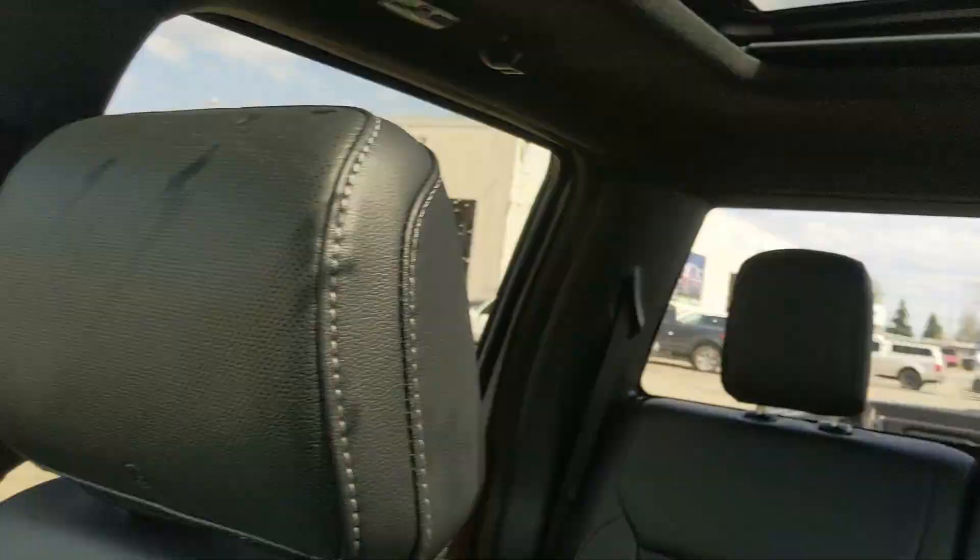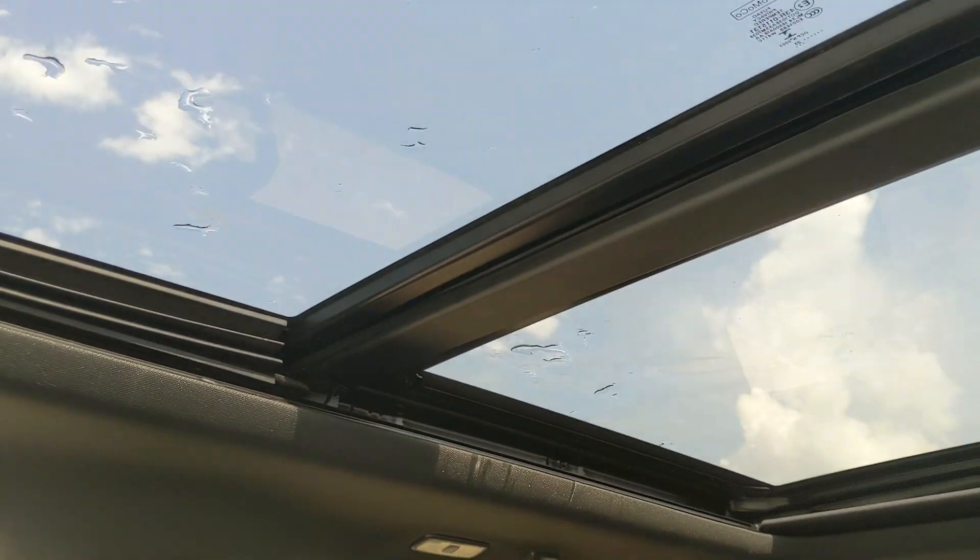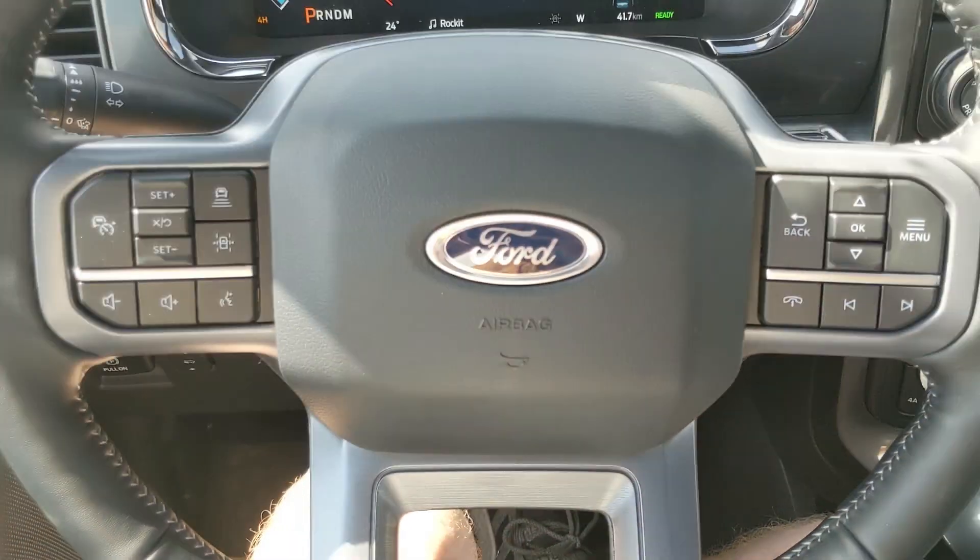Looking back, you have a power sliding rear window, and last but not least a twin-panel moonroof so you can let in the sunshine. That should cover our look at the interior.